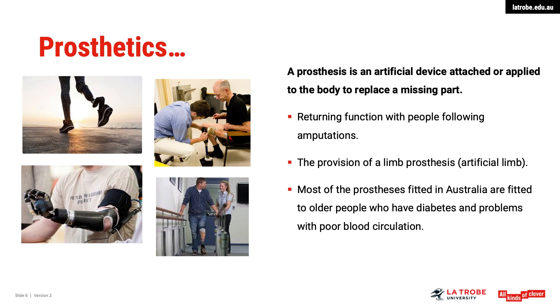A prosthesis is an artificial device attached or applied to the body to replace a missing part. They return function to people following amputations. Most prostheses fitted in Australia are fitted to older people who have degenerative problems with poor blood circulation, but they are also used to treat children, young adults and middle-aged people.